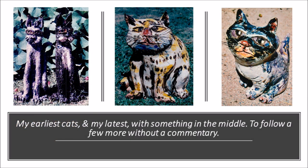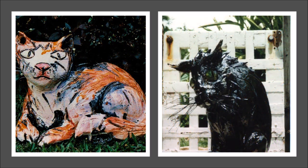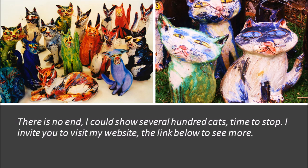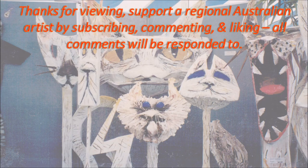To follow are a few more without commentary. There is no end — I could show several hundred cats. Time to stop. I invite you to visit my website, the link below, to see more. Thanks for viewing. Support a regional Australian artist by subscribing, commenting and liking. All comments will be responded to.